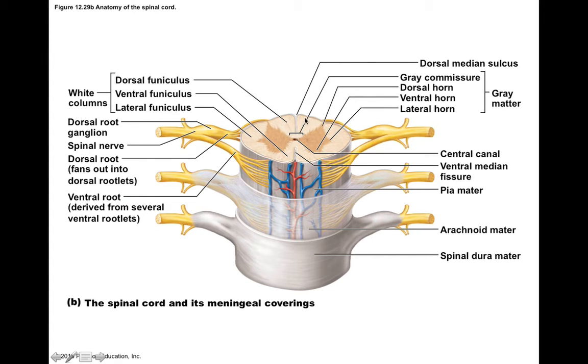The spinal nerve contains and carries both sensory and motor information. It contains axons from sensory neurons in the periphery going back towards the spinal cord, and also axons from the spinal cord going out towards skeletal muscle. So by the time these reach the spinal nerve, it is both sensory and motor. However, the ventral root is only motor, and the dorsal root is only sensory.